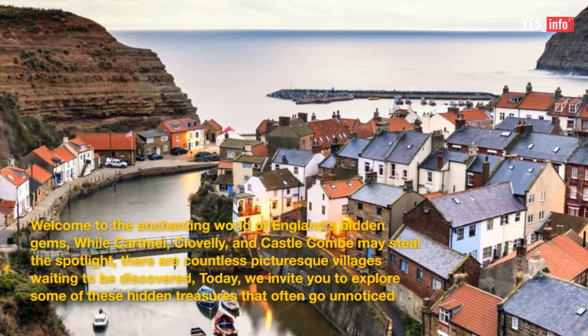1. Lower Slaughter. Our first stop is the charming village of Lower Slaughter. Tucked away in the heart of the Cotswolds, this idyllic village boasts honey-colored cottages, a tranquil river, and a picturesque old mill. Take a leisurely stroll along its winding streets and immerse yourself in its timeless beauty.